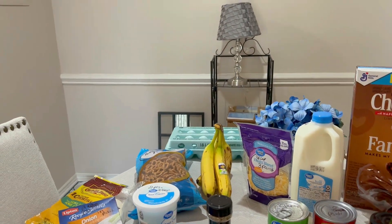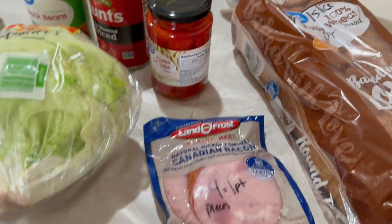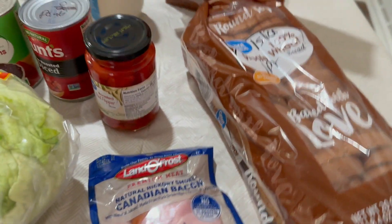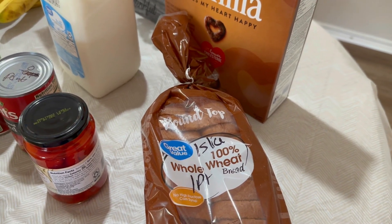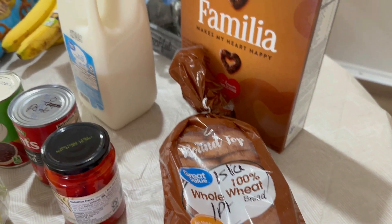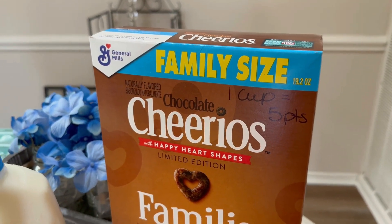I also have Canadian bacon — four pieces equal one point. I have my round top whole wheat bread — one slice equals one point. And I have my chocolate covered Cheerios — one cup is five points.